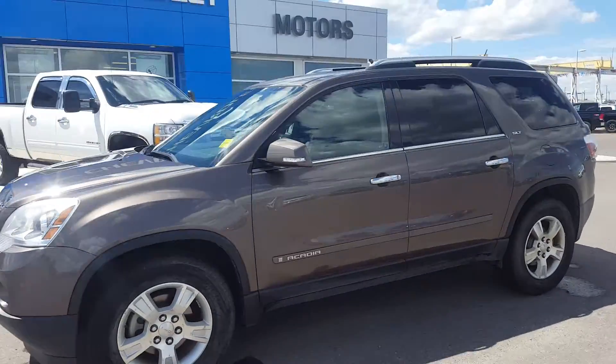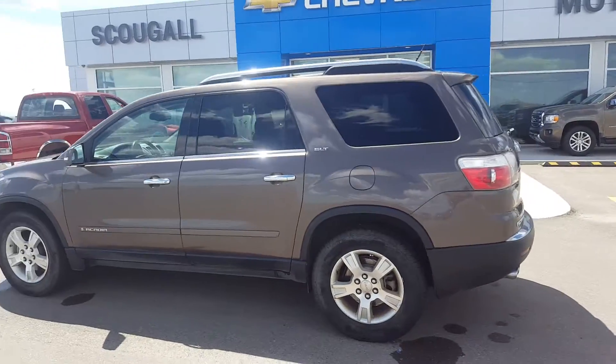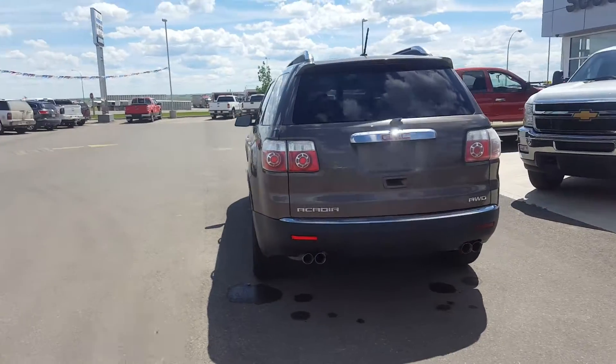Very good day from Skugo Motors in Fort McLeod. Stock number 169903. This is a 2008 GMC Acadia SLT all-wheel drive.